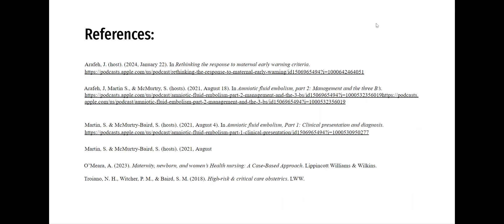And that's my references. If you're interested, this podcast is really cool — it's called Clinical Care in Obstetrics, and I took a lot of my information from them.